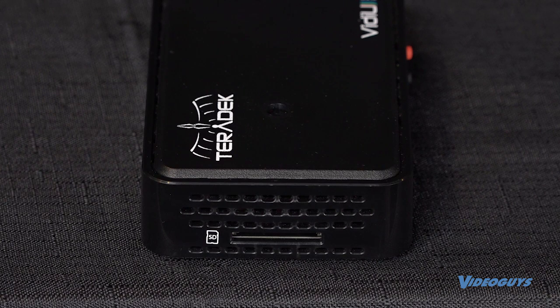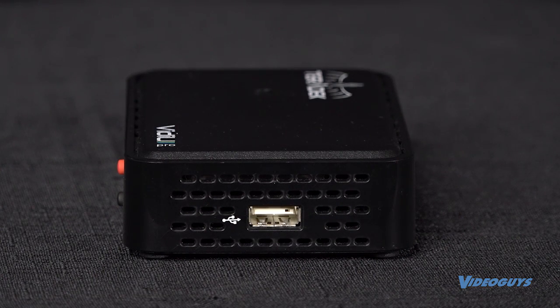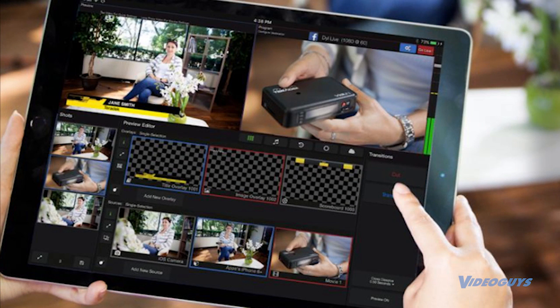Record your stream on the VDU Pro with either an SD card or through a USB enabled storage device. You can also pair up to two iPhones as hotspots with the Teradek Live Air app for an even stronger connection, or incorporate a USB modem for additional support.